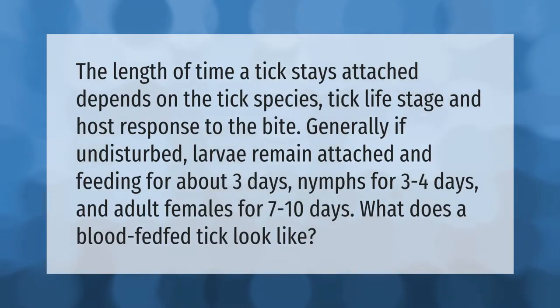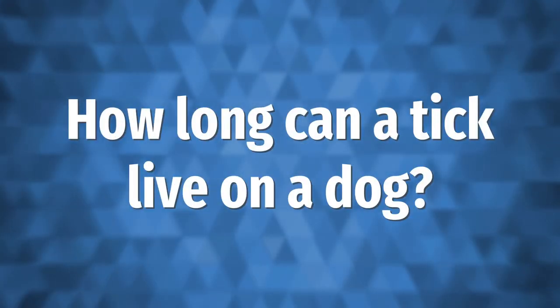The length of time a tick stays attached depends on the tick species, tick life stage, and host response to the bite. Generally, if undisturbed, larvae remain attached and feeding for about three days, nymphs for three to four days, and adult females for seven to ten days.